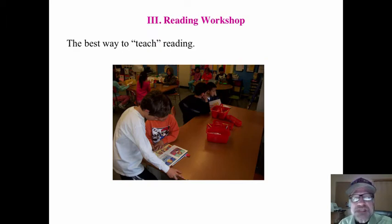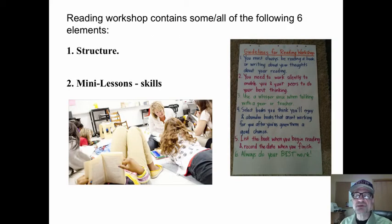I think it's the best way to teach reading. Although we don't really teach reading — we help students develop their ability to create meaning with print. Especially in a multi-level classroom, this is the best way to create these situations.